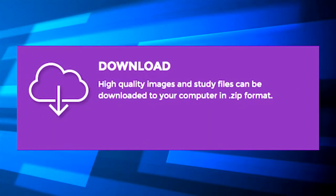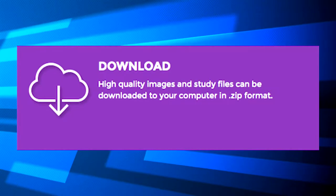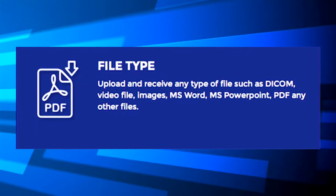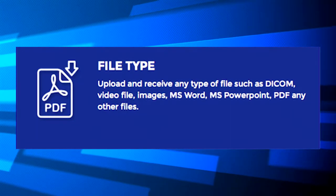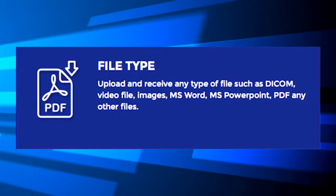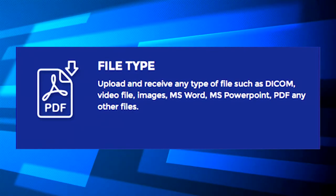Download. High quality images and study files can be downloaded to your computer in zip format. File type — upload and receive any type of files such as DICOM, video files, images, MS Word, MS PowerPoint, PDF, and any other files.